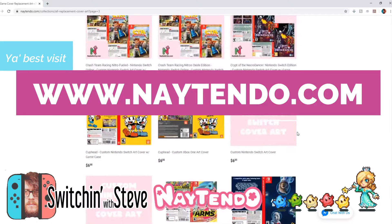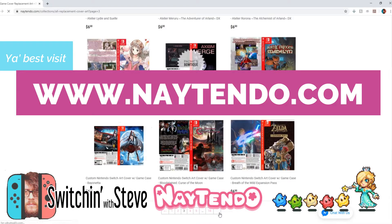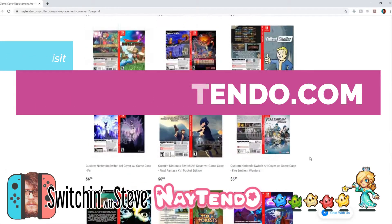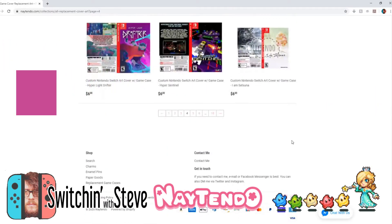It's just an awesome site. It's www.naytendo.com. Definitely check it out. I highly recommend it if you're like me and want to fill in those empty spots in your collection where you have digital games that you just can't get a physical copy of.